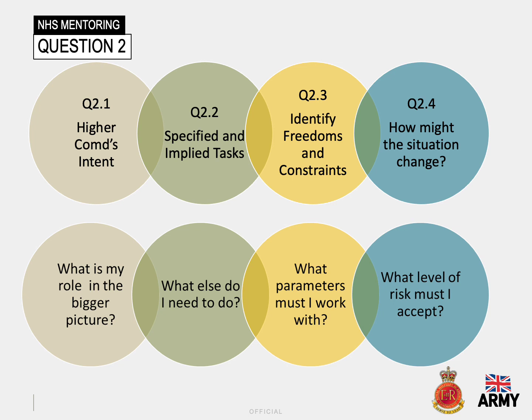A firm grasp of what freedoms, constraints and risks apply is also required. You'll gain an understanding of what further decisions are required by whom as the situation progresses. As you can see on the screen, question two can be broken down into four distinct sub-questions. The top row of circles are the four sub-questions involved, with the second row below offering another way of thinking and looking at the questions being asked.